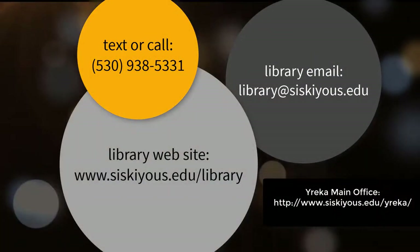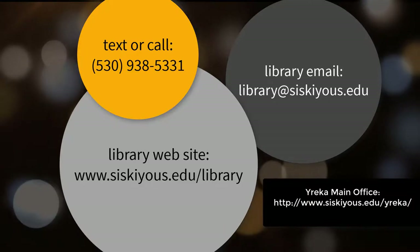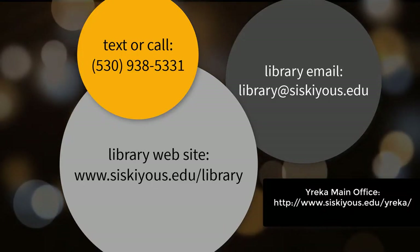If you have any questions about reserve textbooks, please feel free to contact us. The library is here to help.